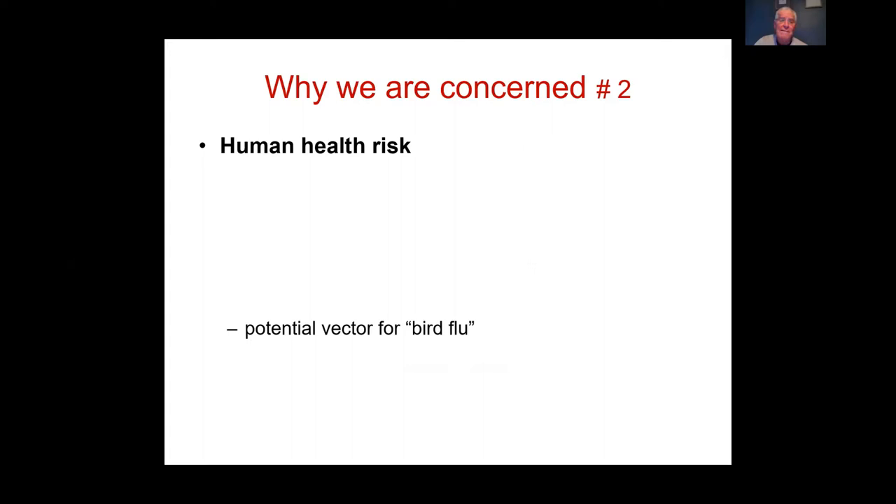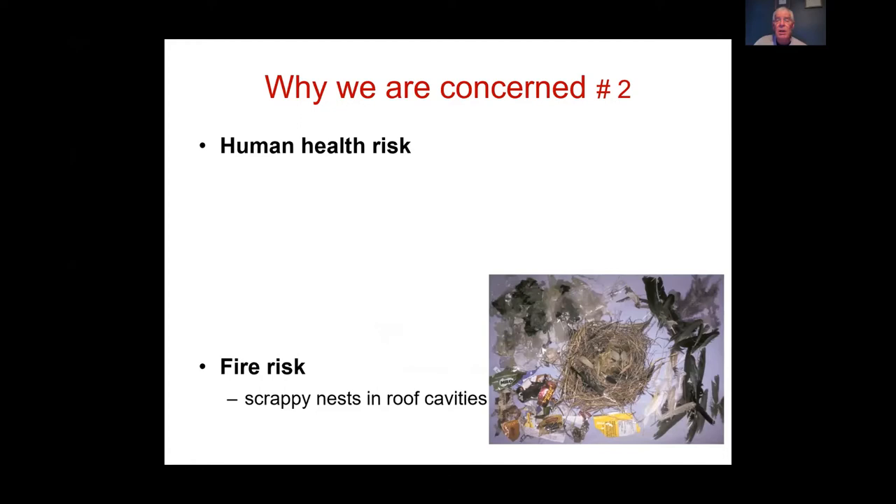Indian Miners build scrappy nests from grass, plastics, feathers, and rubbish — a fire risk particularly if nesting in your roof cavity.